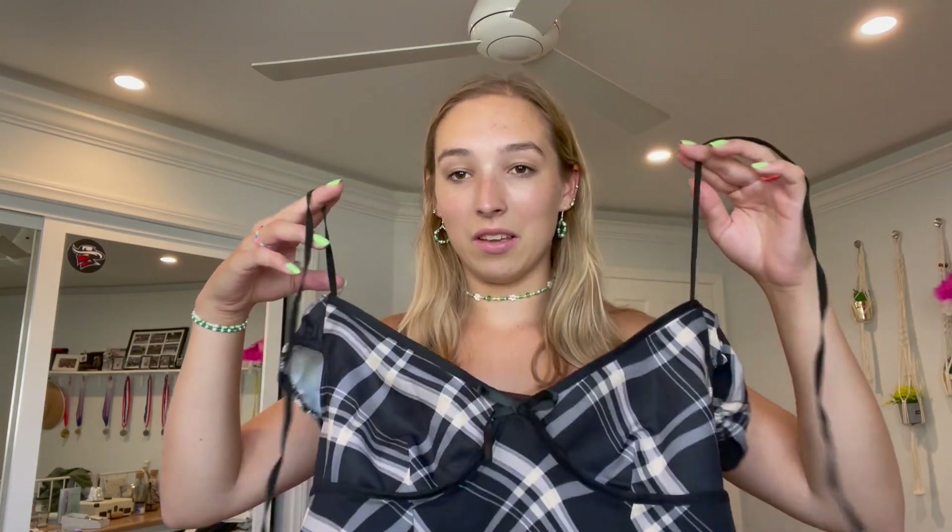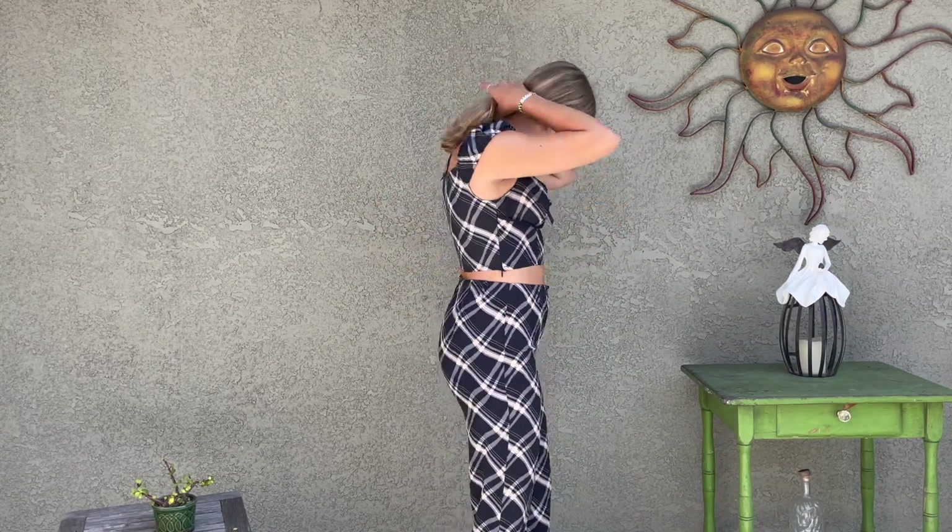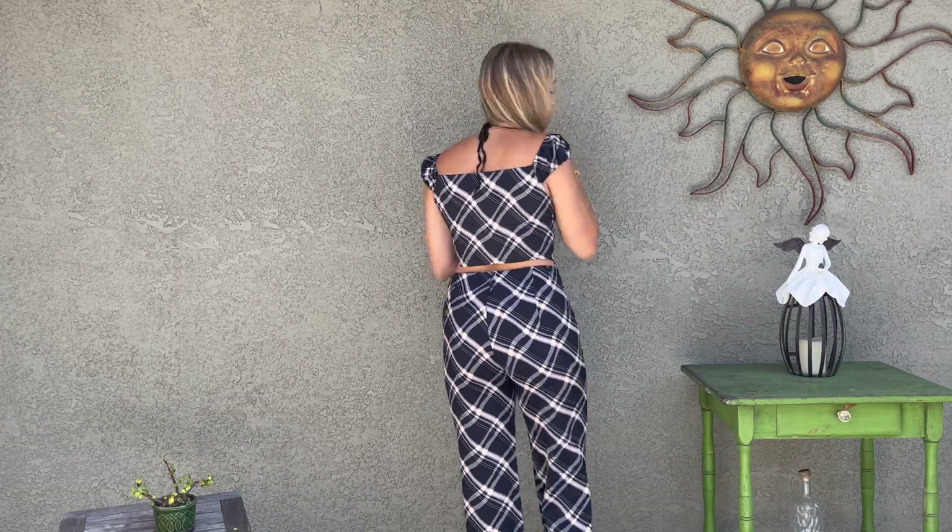It comes with this elastic piece and I was confused about what it was for — the top kept falling down until I realized it ties around your neck to keep the top up. Then it fit perfectly. This set is so cute and you could also wear the pieces separately — the top with jeans, or the bottoms with a different top.